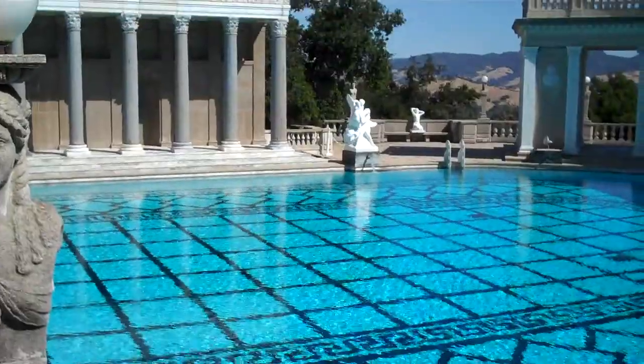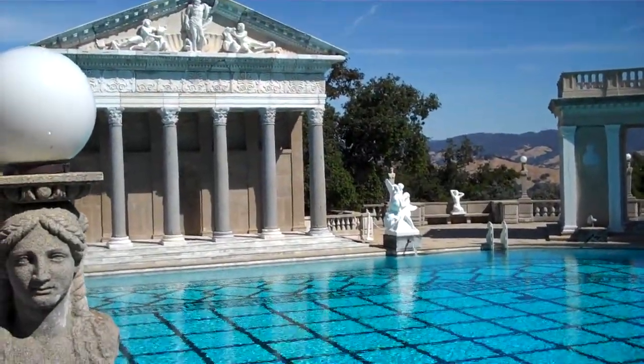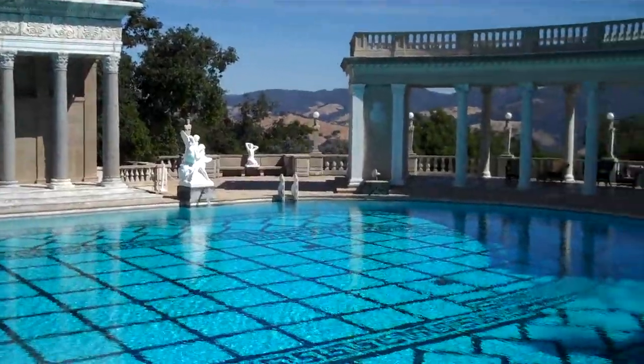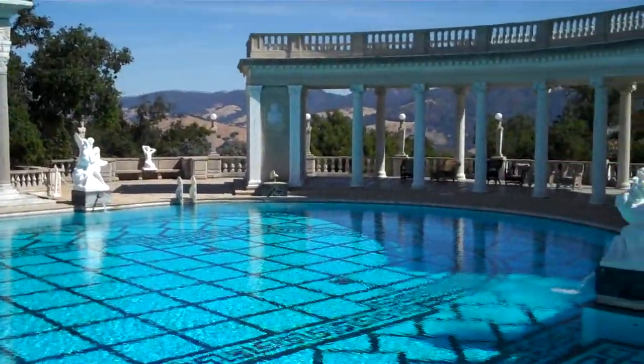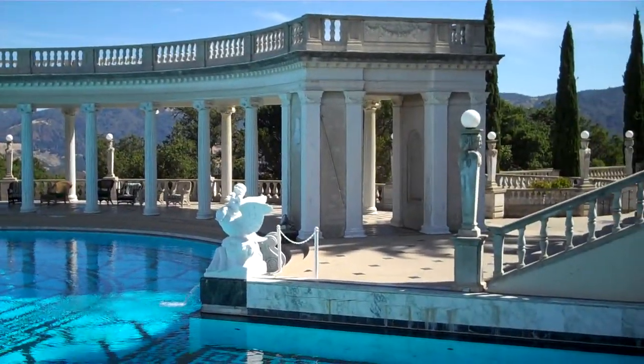Everything on this hillside came up that same road we all came up on today — the tons of dirt, the tons of concrete, all the workers, about 70,000 trees, and all the supplies, taking five and a half hours by truck.